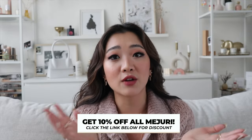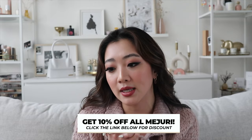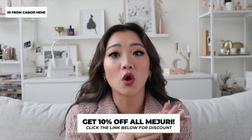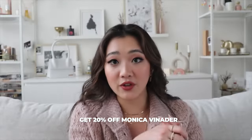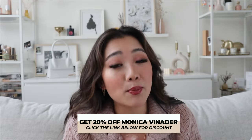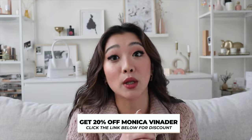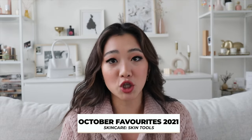Regarding discounts: if the Mejuri Black Friday sale is over by the time you're watching this, you'll still get 10% off as usual with my discount. For Monica Vinader, you can get 20% off even after their Black Friday sale using my link below. Make sure you take advantage of those.